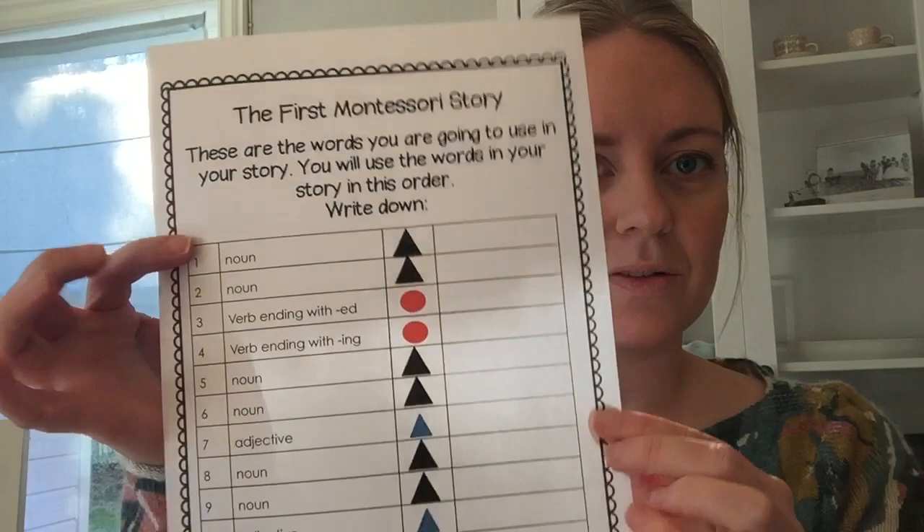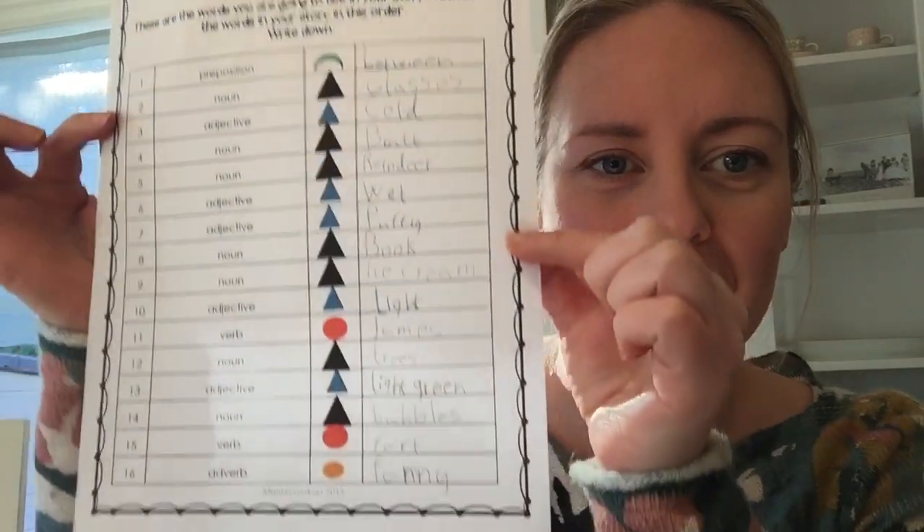Hi! I'm here today to show you how to do something that Sinead has included in the work for next week. They are called Mad Libs, and these Mad Libs are in English, but I will be trying my hardest to find some in Norwegian as well so that you can do it all by yourself. But these ones in English look like this. This was the first one — the first Montessori story — and the second one was called Africa, and if you see here, my daughter has done this today. So a Mad Lib is a funny story that's made up of words that you choose yourself based on grammar.